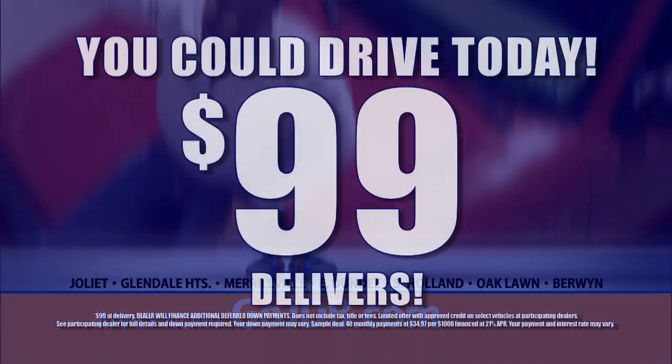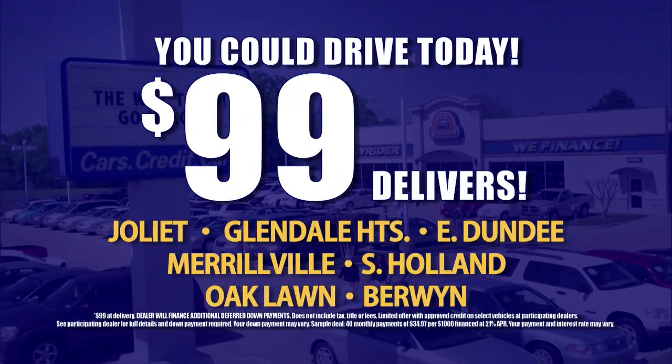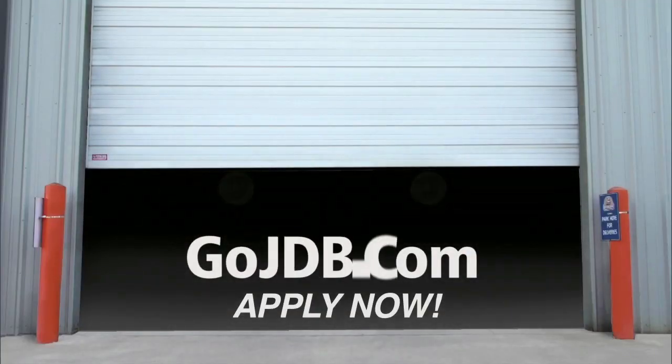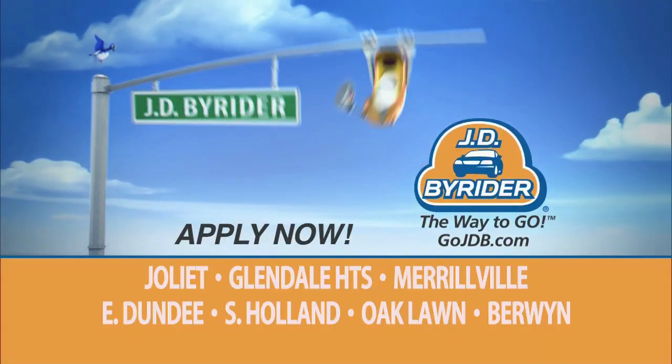GoJTB.com. $99 delivers now at your seven Chicagoland area J.D. Byrider dealers. See the light at GoJTB.com. J.D. Byrider. It's the way to go.